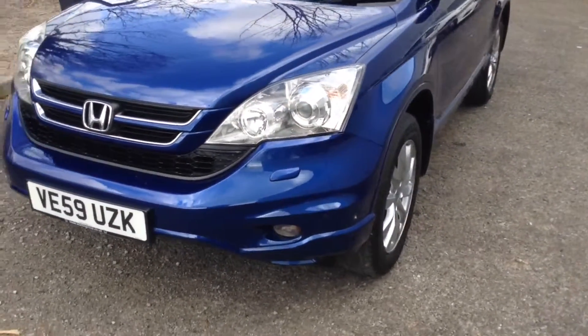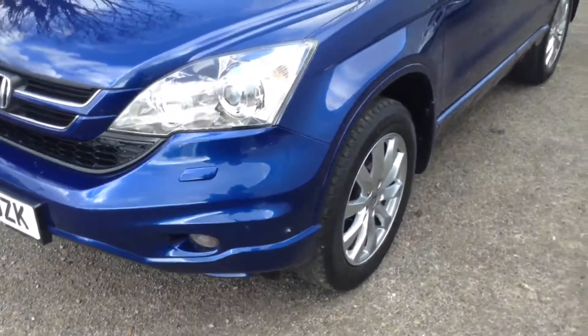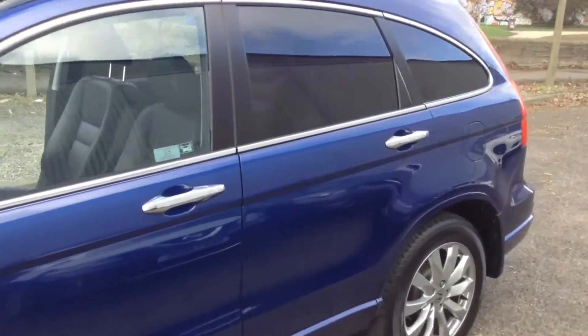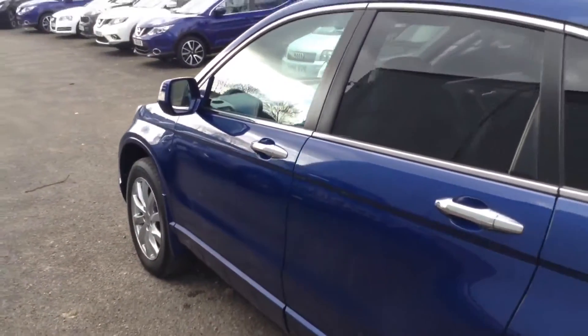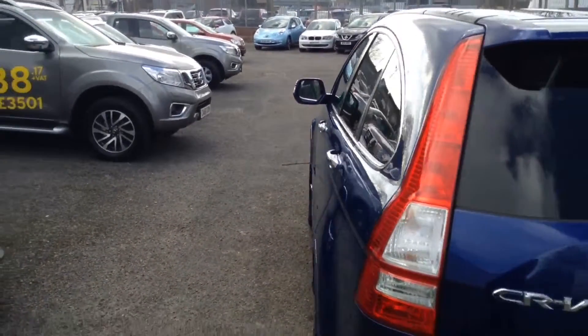It has safety features including front parking sensors to help with parking. It has a 2-litre i-VTEC petrol engine with a 6-speed manual transmission and comes in blue. The vehicle is in tax band J, insurance group 27, and has a combined fuel consumption of around 34 miles per gallon.